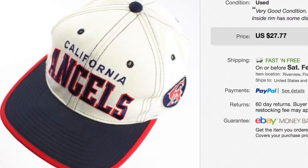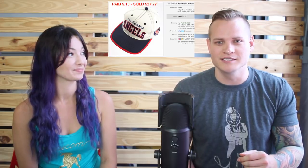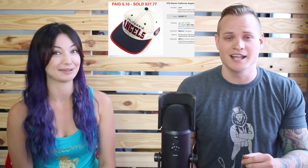Another snapback sold from the huge lot we got at a garage sale. It works out to about 10 cents a hat for what we paid, and they're just gradually selling. This California Angels hat sold for $27.77 — ten cents into $27 is really really good. It's probably still one of the greatest garage sale buys we've ever done and we still have a bunch of hats left.